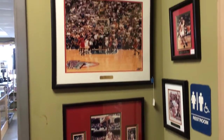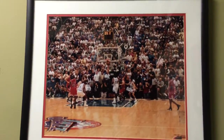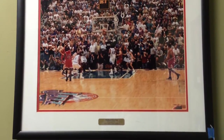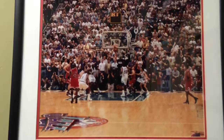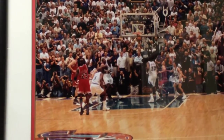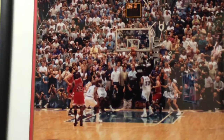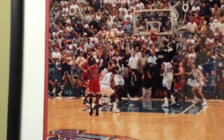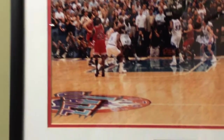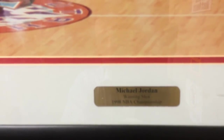Here we got some Michael Jordan memorabilia — a picture of his final shot, six seconds to go, making the final shot against the Utah Jazz to win the championship. It's pretty cool when you're actually looking at it and you can see people's faces and expressions. If you look close, it's pretty cool how they go like 'oh my god, is he gonna do it?' It's MJ — 1998 championship game.